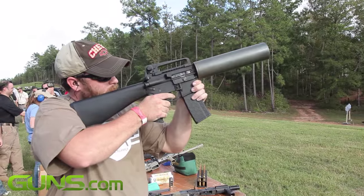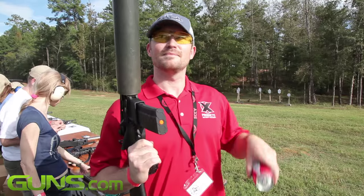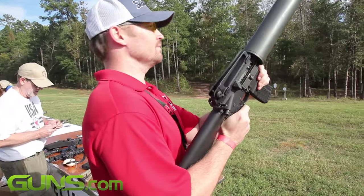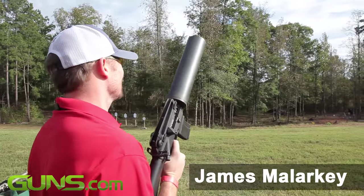In other words, owning a can cannon is fine as long as you don't plan to use it, but this begs the question: why keep it? There are an estimated 4,500 can cannons in the U.S., and refunding them would bankrupt the company, says James Malarkey, X-Products spokesman.